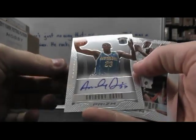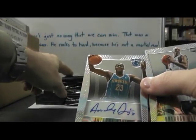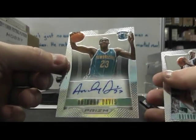Well, there's a nice one — second Anthony Davis today. Pulled an Anthony Davis jersey autograph out of the case on John B's video, and now you get one out of the prism.